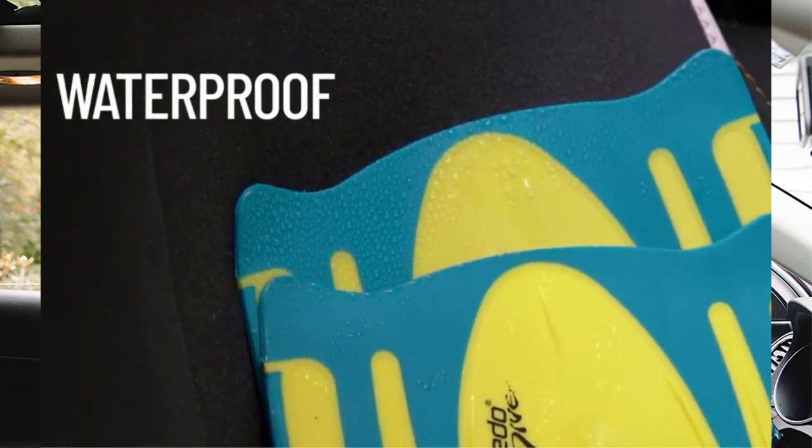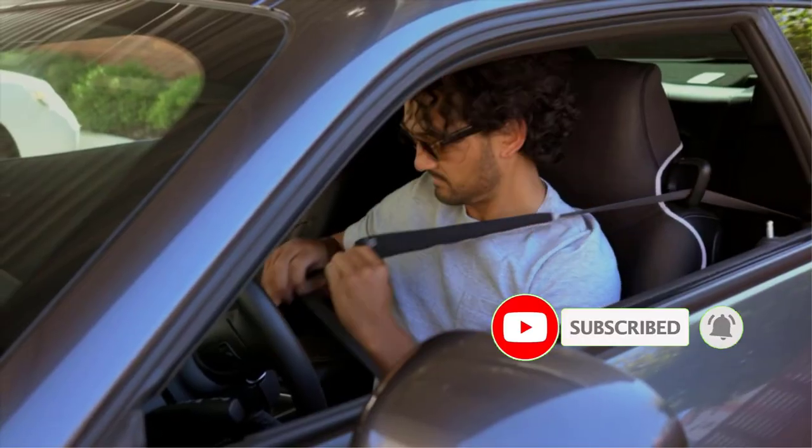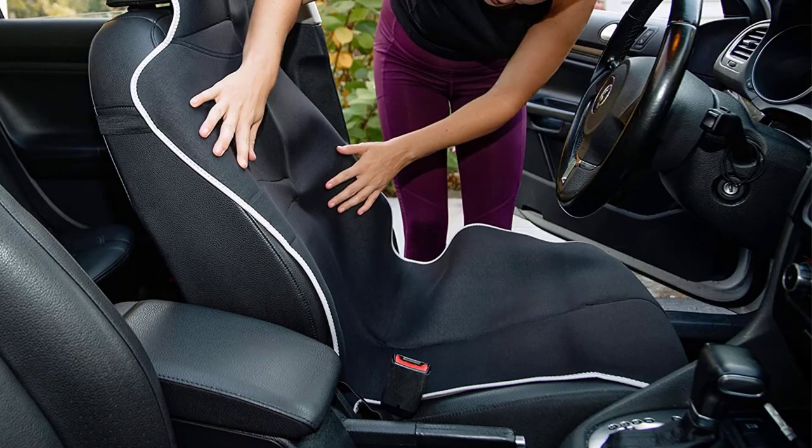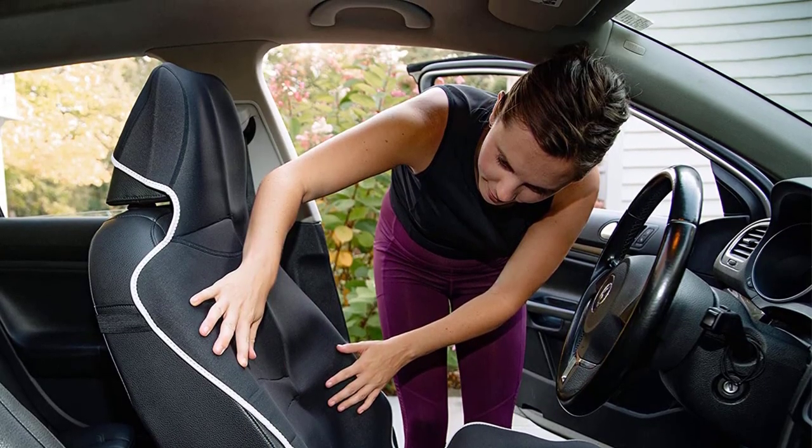This cover will not stain your car seats like cheaper car seat covers. The neoprene material offers a universal fit and 100% waterproof, sweatproof protection for your cloth or leather car seats, with an upgraded neoprene material that eliminates staining.